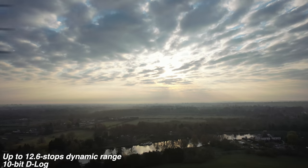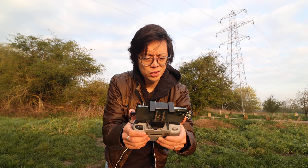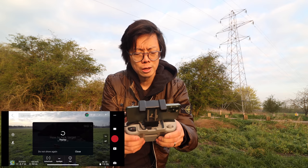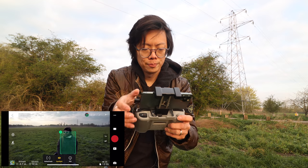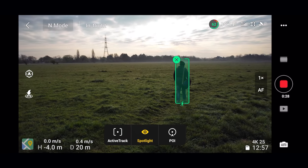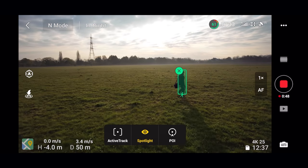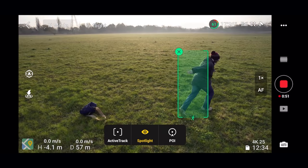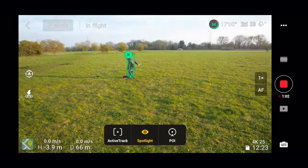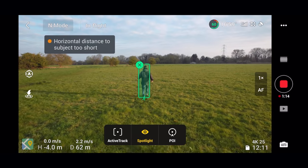Actually, the dynamic range is pretty good on that, considering flying straight into the sun. So this is Spotlight mode — the target stays centred in the shot while you control the aircraft. I'm just going to push forward with the sticks. It's trying its best to keep him centred. I just lost him — will it pick up on him again? Yeah, it picks up on him again. That's really good. Subject too short.